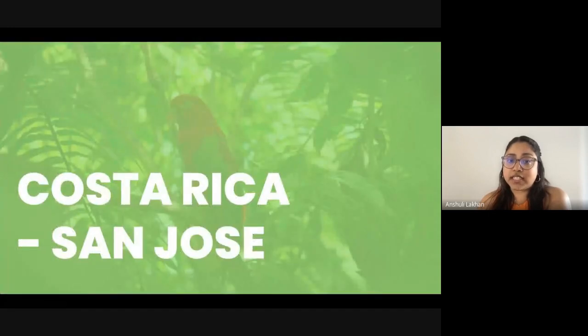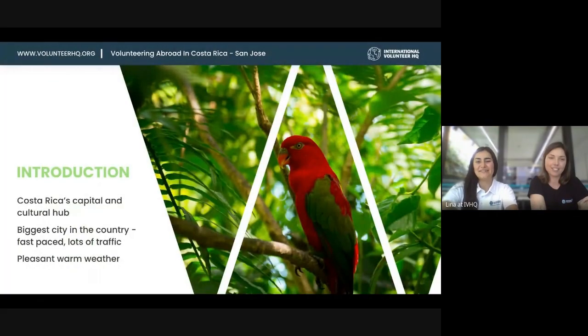Now we'll move on to Costa Rica. Lena, you visited recently — and she'll tell us about it. I came back a couple of weeks ago from Costa Rica and I'm already missing the lovely weather. I visited all the project locations. First was San Jose, which is the capital and main cultural hub of the country — all the museums and important historical places are there. It's the biggest city in the country, with big city problems like traffic and a degree of crime, which is expected. It's fast-paced as a capital.